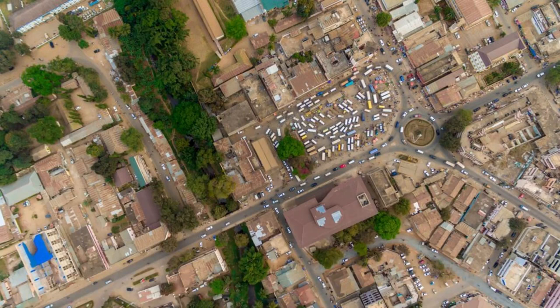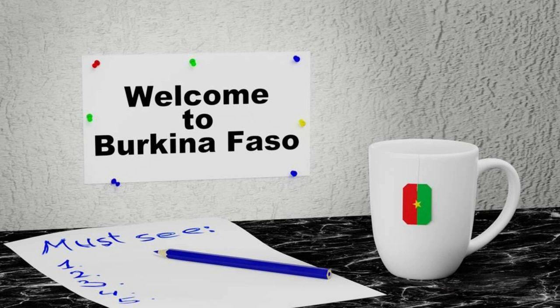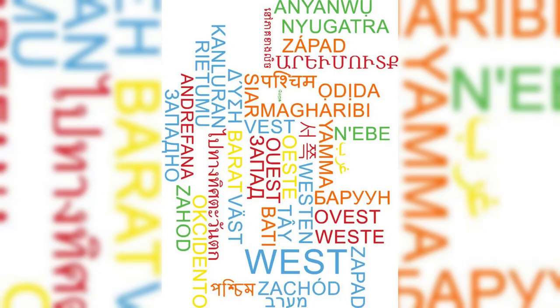Aerial view of Burkina Faso's vibrant and bustling market in Ouagadougou. Welcome to Burkina Faso, a land of diverse cultures, rich traditions, and breathtaking landscapes. Join us as we embark on a journey to explore the top 20 attractions of this enchanting West African nation, where the spirit of resilience and hospitality shines bright.